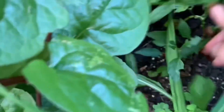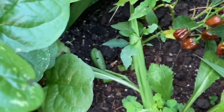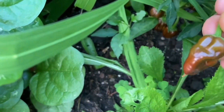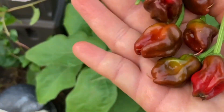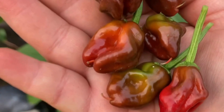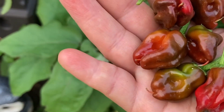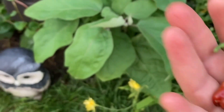Also I have some peppers here. These are pepperoncini's and look how cool they are. Peppers come in all shapes and colors and you can combine them really well with different flowers in your front yard landscape.